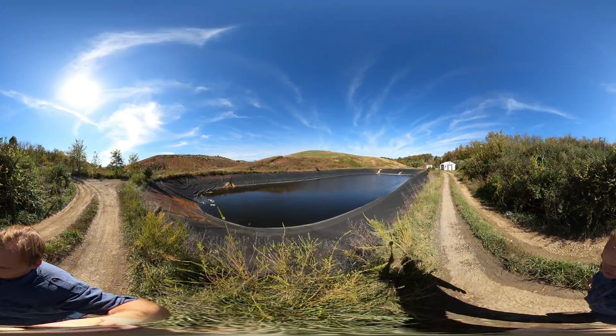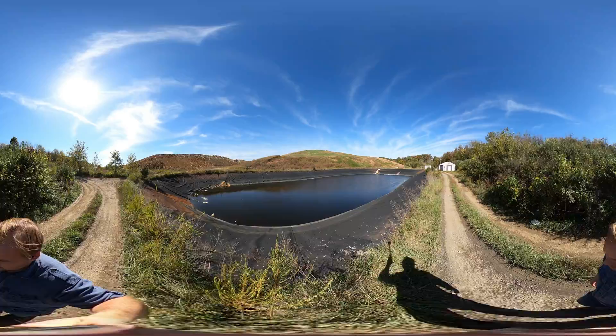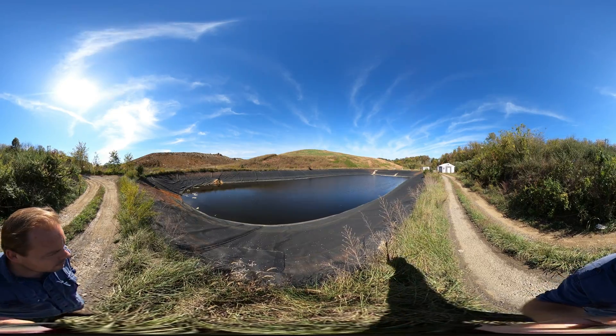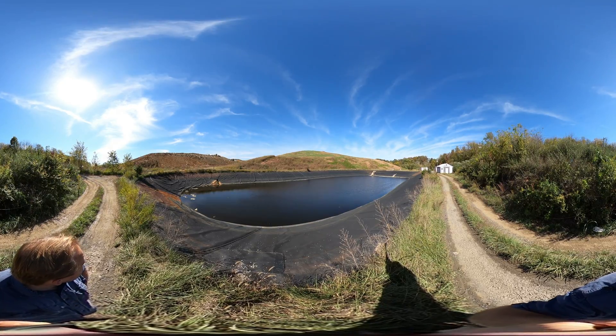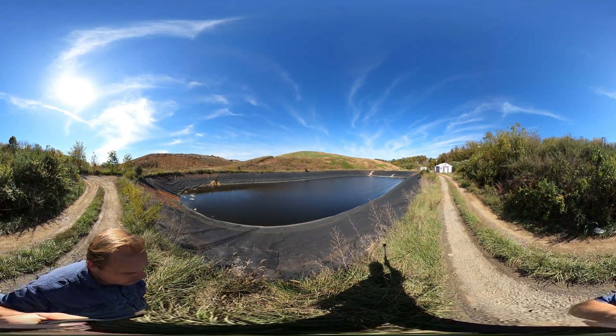Down in this leachate pond you can see little bits of trash that have blown over here from the cell. You can also imagine that this is not a pool of water you'd want to swim in. In fact, there's a very distinct smell down here, and I'm not entirely sure whether it's wafting off the cell itself or actually off the water.